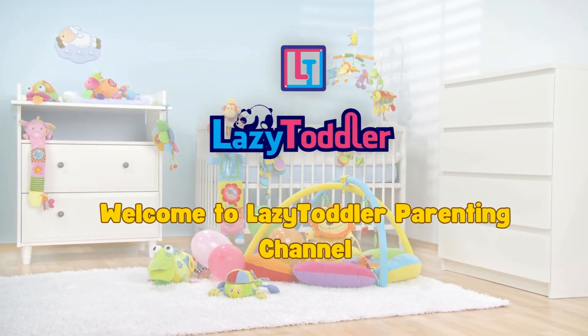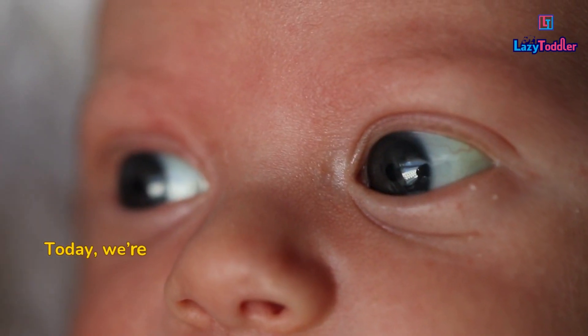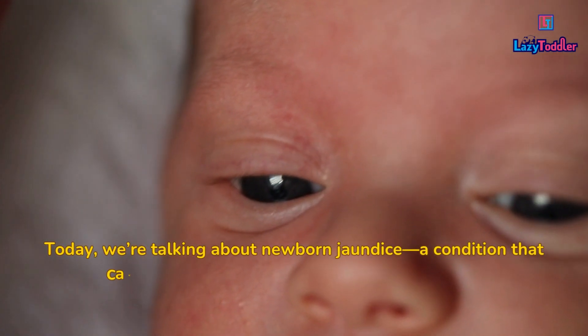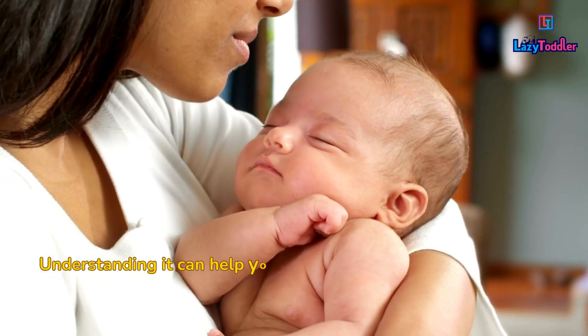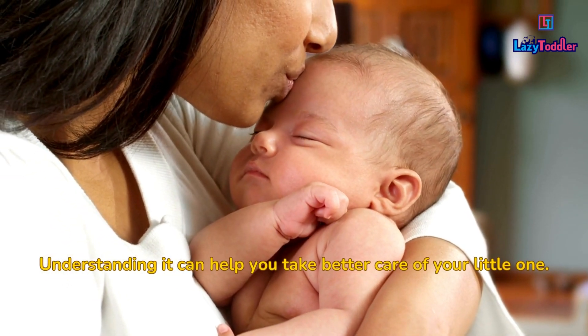Welcome to Lazy Toddler Parenting Channel. Today we're talking about newborn jaundice, a condition that causes yellowing of the skin and eyes in babies. Understanding it can help you take better care of your little one.